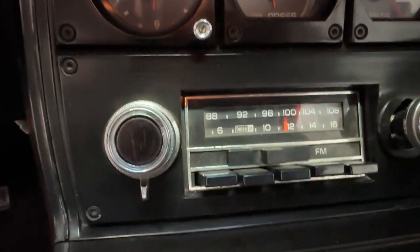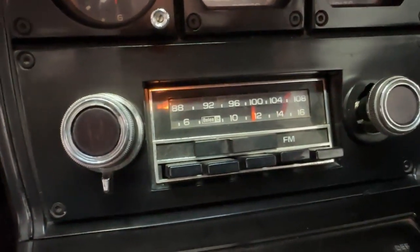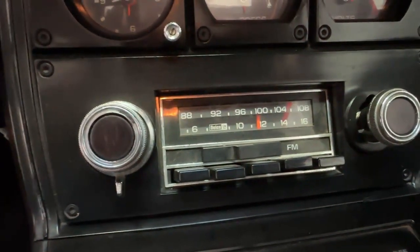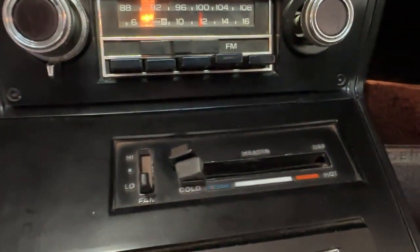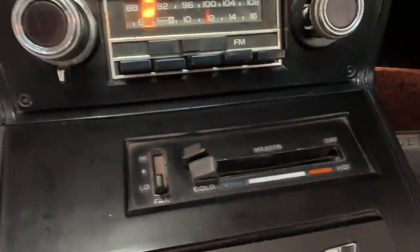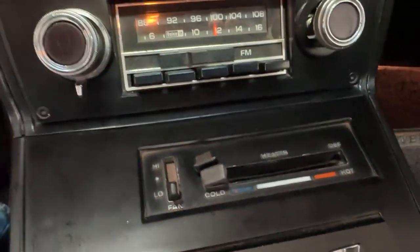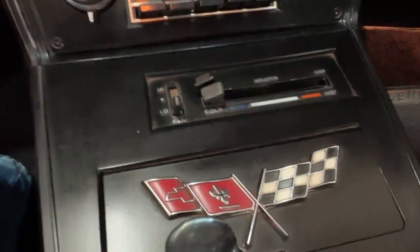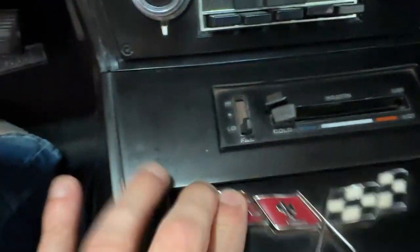Got a factory AM/FM push-button radio, going through a couple of Jensen speakers back in the cargo space, and it sounds good. Beneath that on the center console we have controls for the heat — heat does get hot and the fan blows strong, so it does what it should. It'll switch from defrost to floor and does all the functions it should. Nice cross flags logo on the ashtray.